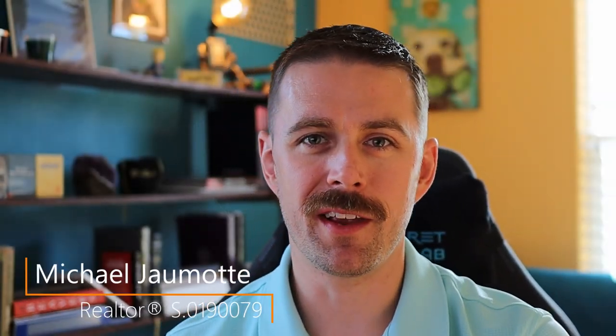Hey everybody, welcome back to the channel. My name is MJ. I'm a realtor right here in Las Vegas, Nevada, working under the Berkshire Hathaway brand under the Dolly Hewlett Group. And here on this channel, we do home tours all around the Las Vegas Valley.